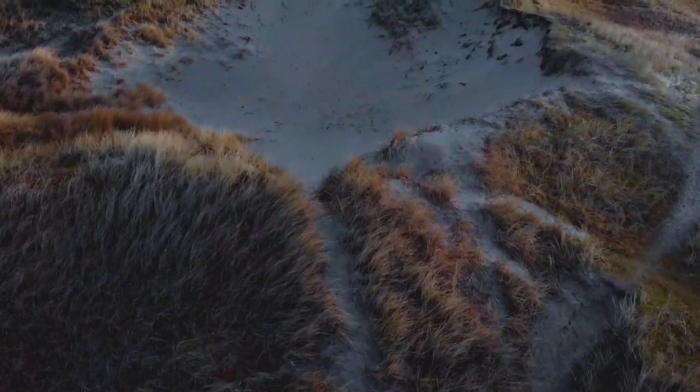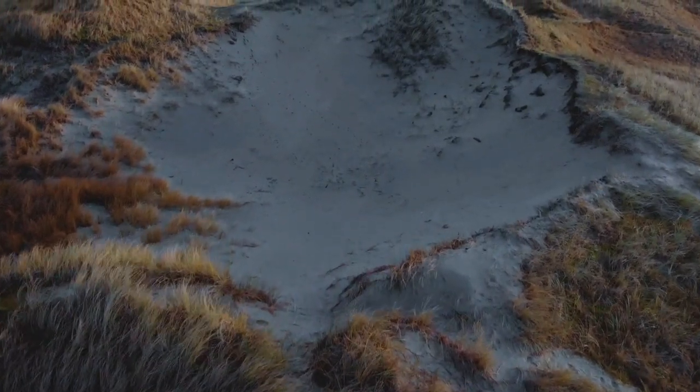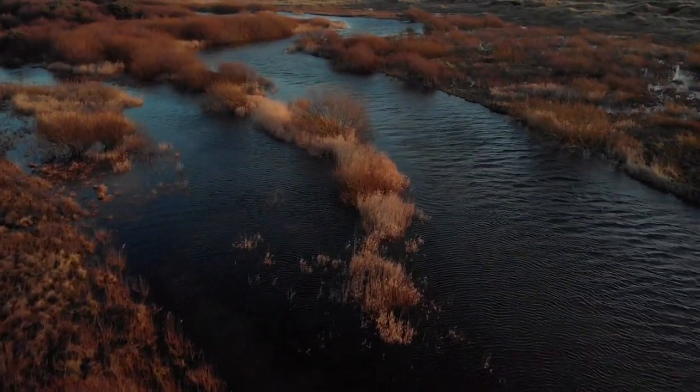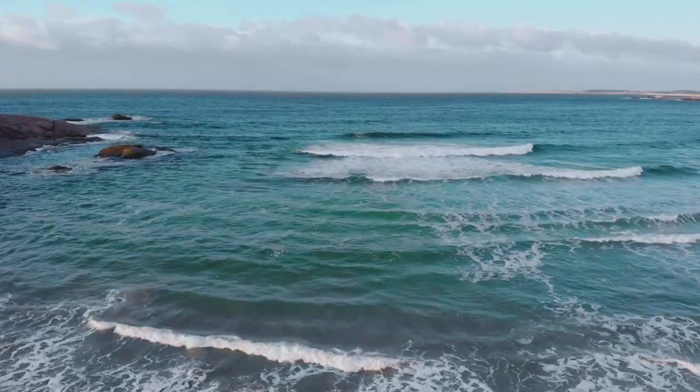That's the rough-legged buzzard in the air. I've been dying to go back to the hide after all that great activity with the buzzard and the goshawk. Now I am back. The weather today is a lot of rain, but it's going to be a good day.